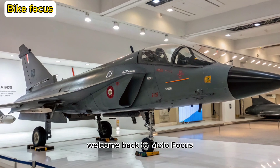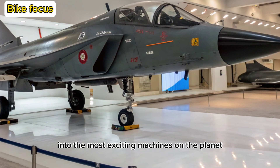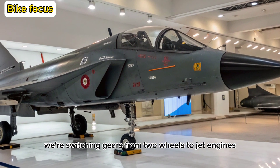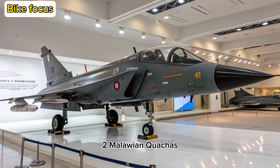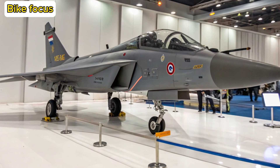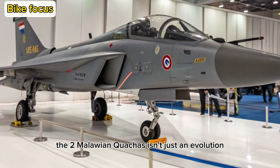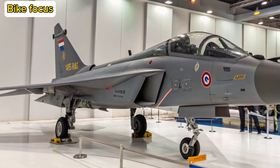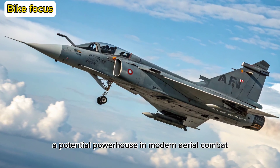Welcome back to Moto Focus, your go-to spot for deep dives into the most exciting machines on the planet. Today, we're switching gears from two wheels to jet engines as we explore the highly anticipated 2025 Tejas MK-2, India's next-generation multi-role fighter. With game-changing upgrades and cutting-edge avionics, the MK-2 isn't just an evolution — it's a leap toward air dominance. Let's break down what makes this jet a potential powerhouse in modern aerial combat.